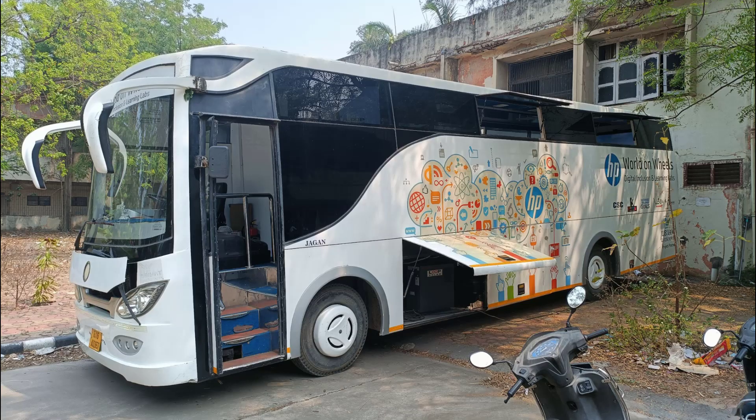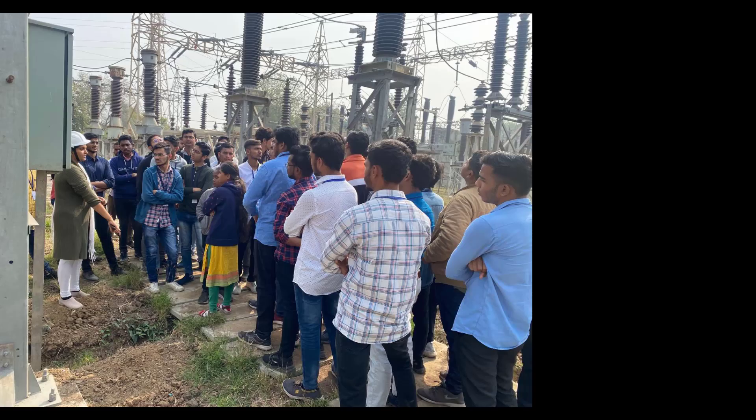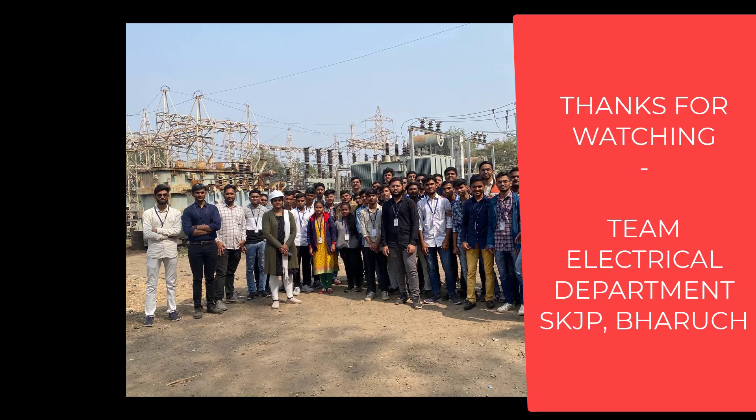With the required infrastructure facilities and committed faculty members, the Electrical Department is sure to achieve its vision.